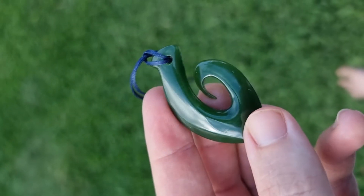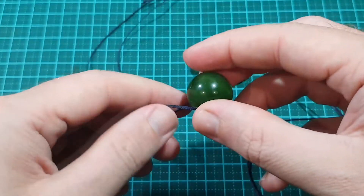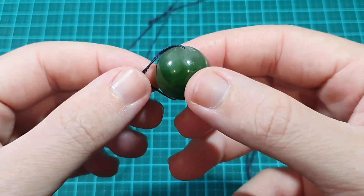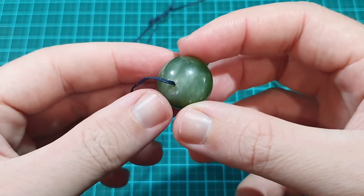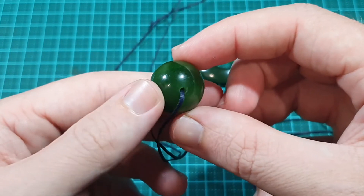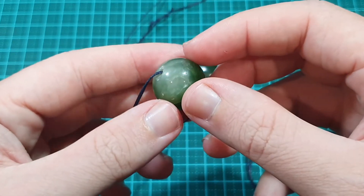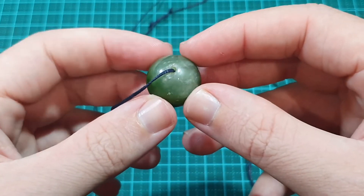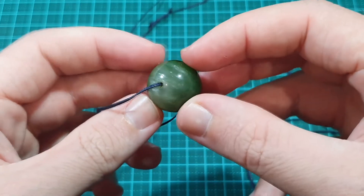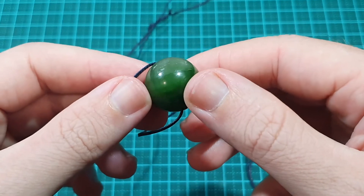He was kind enough also, when I was acquiring this necklace, to throw in a little extra here for me, and this is a little jade pendant. I find this really quite interesting because you go from this really deep, dark green — this really jade green colour — all the way down to an almost clear translucent section. I found that quite an interesting shift and change in colour.